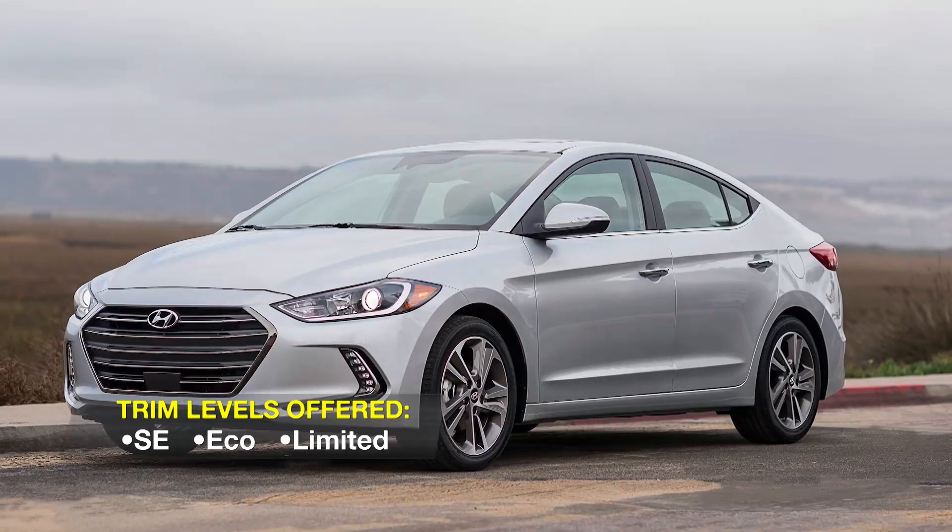For more on this and other cars, trucks, and SUVs, go to CarPreview.com and please subscribe to our CarPreview YouTube channel.